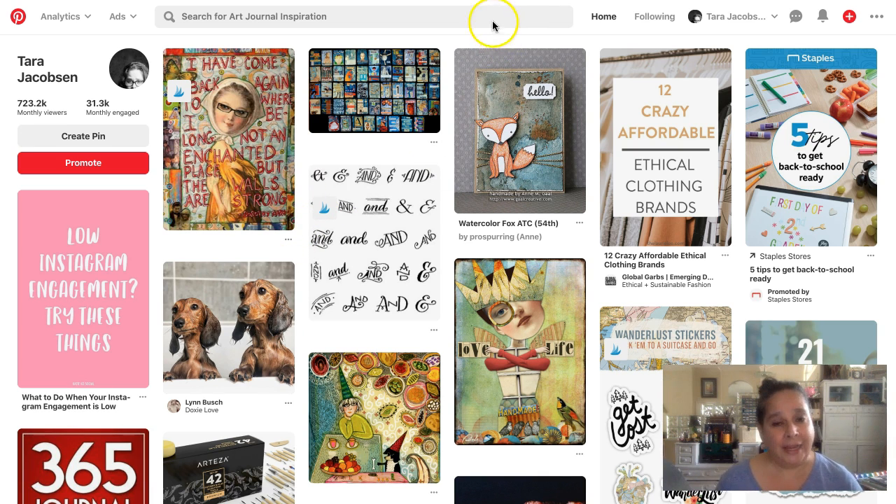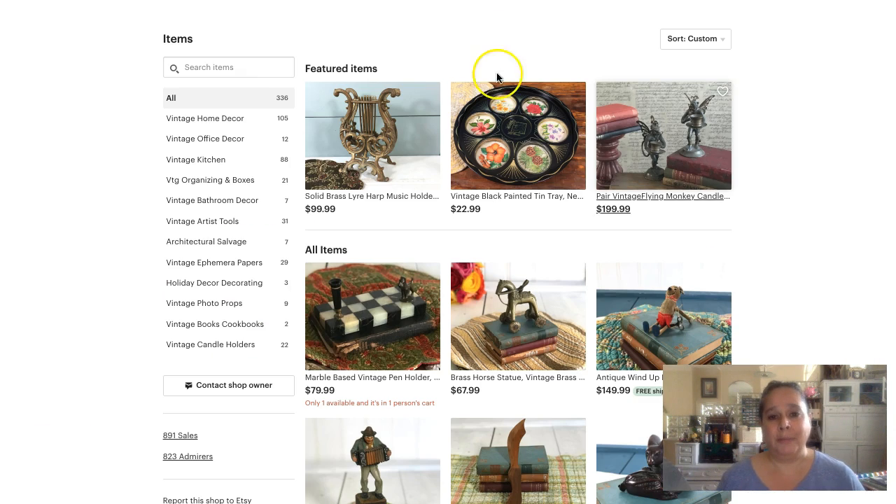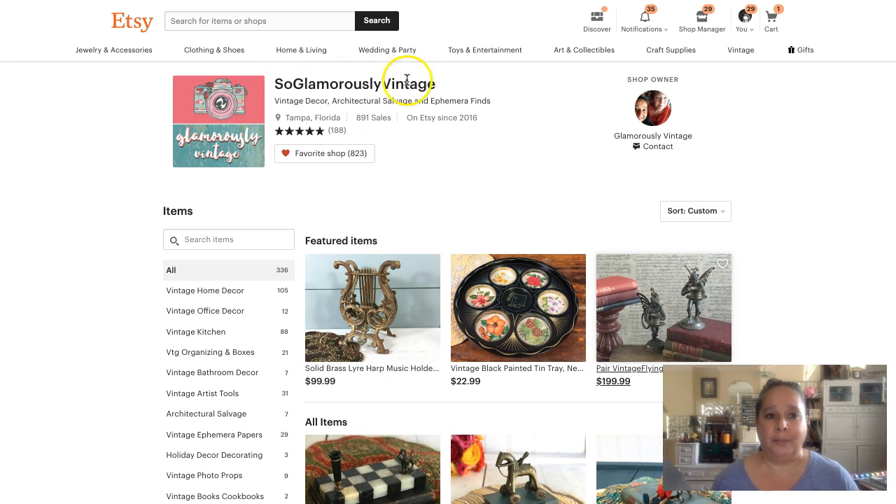I'm super excited about this — I haven't done this before. I'm jumping into Pinterest to get more views because I am not going to be offering free shipping on my vintage items, so I have to generate my own traffic. We're going to start with my shop, which is So Glamorously Vintage — well, actually just Glamorously Vintage for everything else because somebody was squatting on that name.